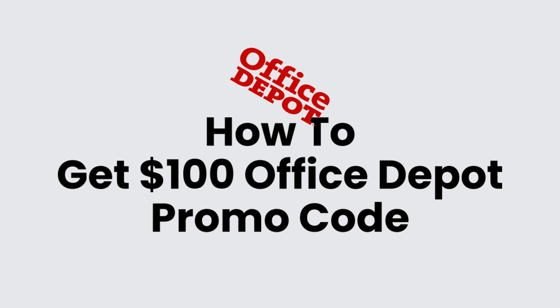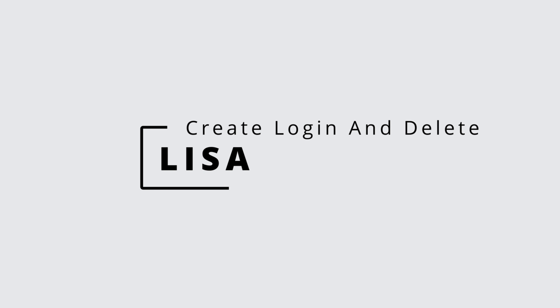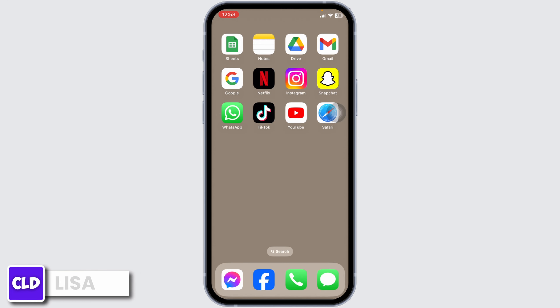How to get $100 Office Depot promo code. Hello everyone, this is Lisa from Create Login and Delete.